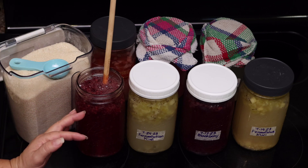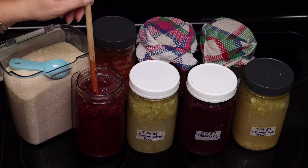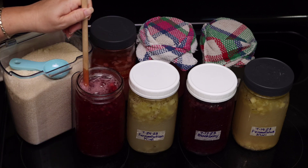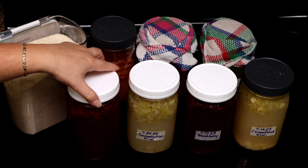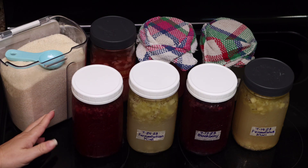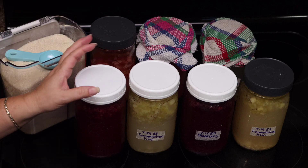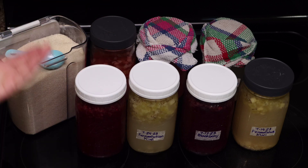Sometimes I like to discard the fruit. I actually use it in the garden as compost — I never throw anything out. After each feeding, we're going to cover it up and keep it at room temperature on the counter for at least 24 hours. The next day, I'll put it back in the refrigerator and then it's ready to enjoy.